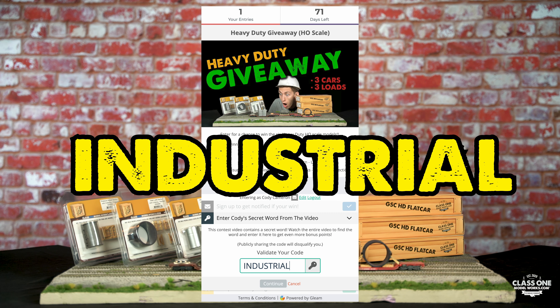The secret phrase for this giveaway is 'industrial.' Good luck on the giveaway — I hope to draw your name. Thank you.